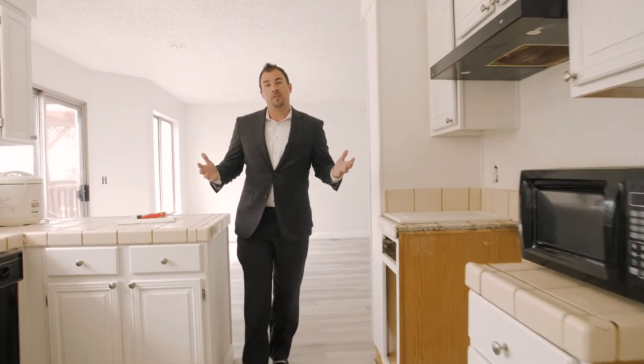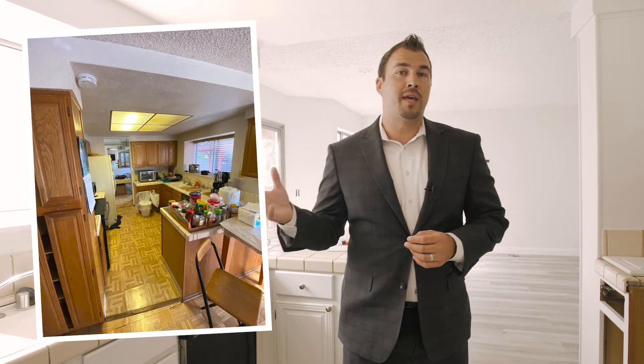In the kitchen, we repainted all the cabinets. Instead of having to change out and install brand new ones, these are real wood cabinets so we just painted them, put new hinges on there, put new knobs on there, and made them look new again.